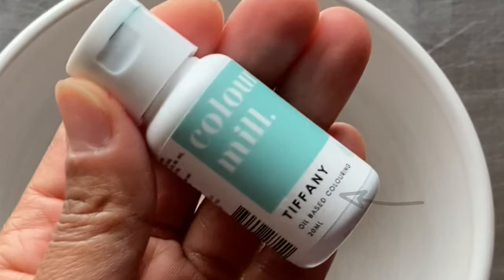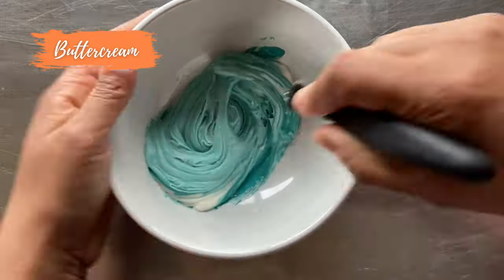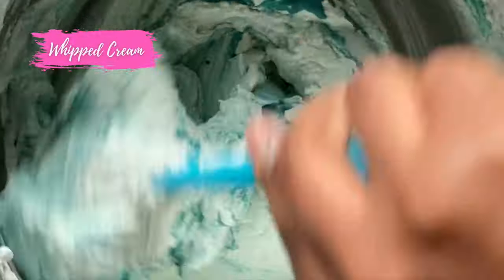Here I used oil-based food coloring to color the buttercream and then color the whipped icing.